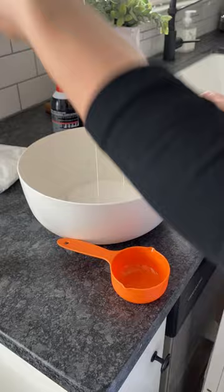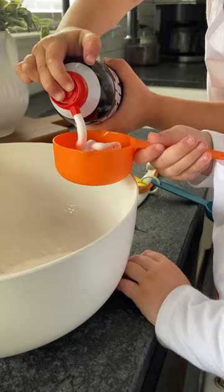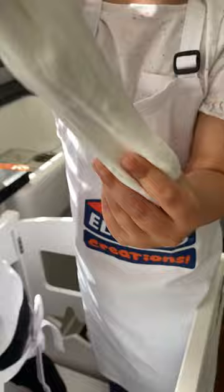One supply that I always have on hand is Elmer's Glue. It's a classic that we all remember from our childhoods, but has continued to evolve with their launch of Elmer's Creations. It's a platform for activities that encourages making and experimenting, lots of laughing, and embraces the freedom of creating while developing curious minds and building creative confidence in kids.